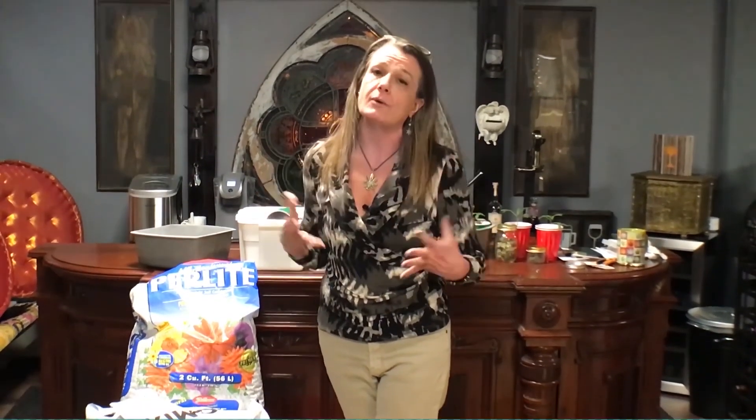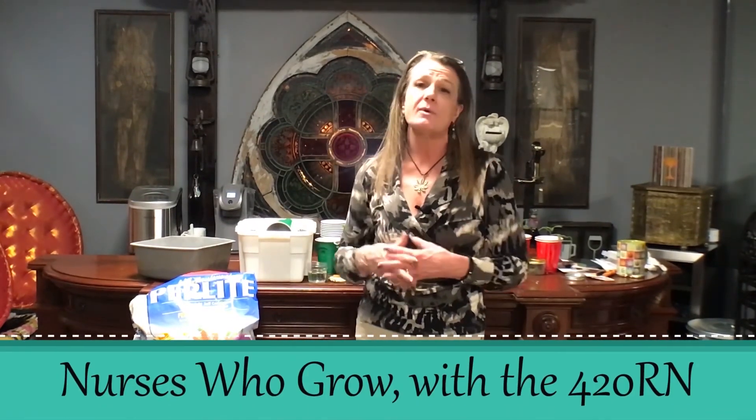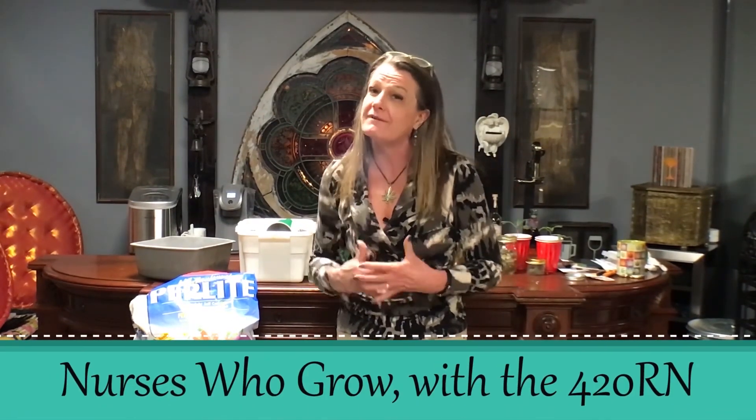You can find us in all sorts of different places — we'll be on Facebook, YouTube, and Instagram. We're just going to keep on building. Please let anybody know if they're interested in growing — come follow us. It's actually a really fun group. You're going to learn to love us, and I know you're going to learn to love the plant.